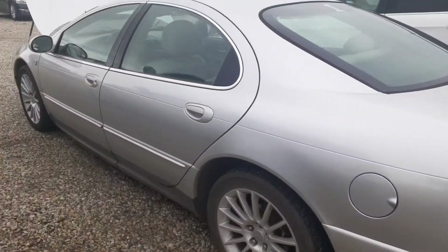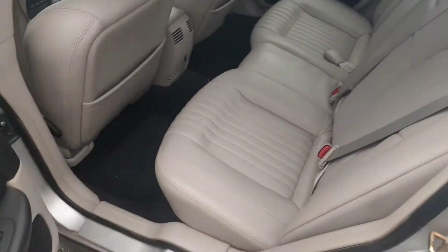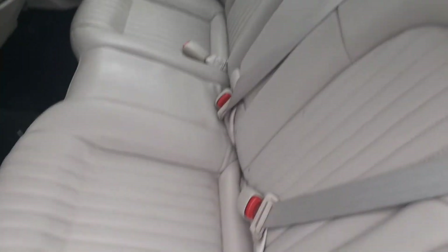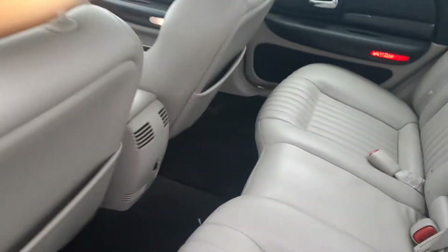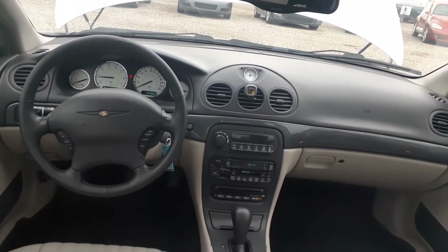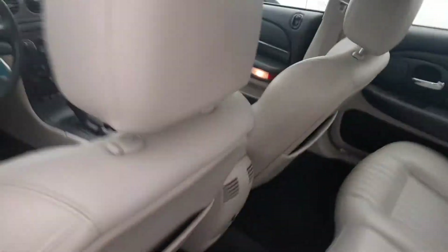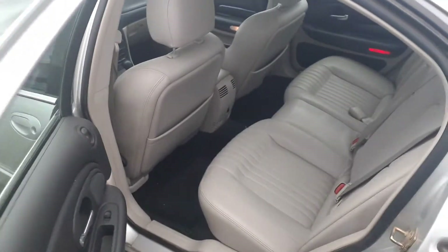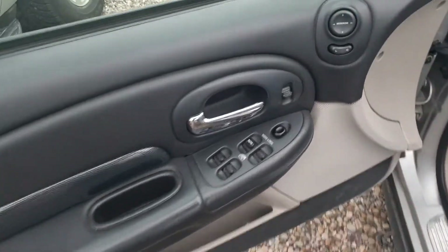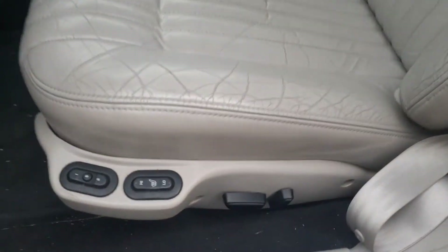Leather heated seats in the front. Sunroof, air, tilt, cruise, power windows and locks. One touch down. Memory seating with heated seats.